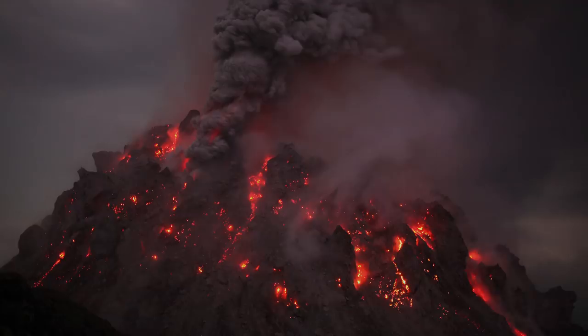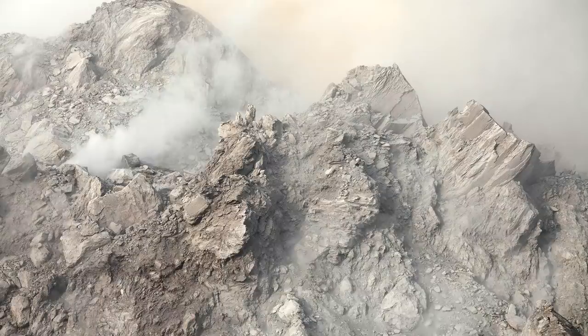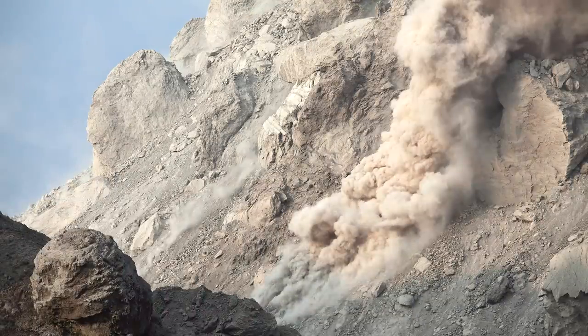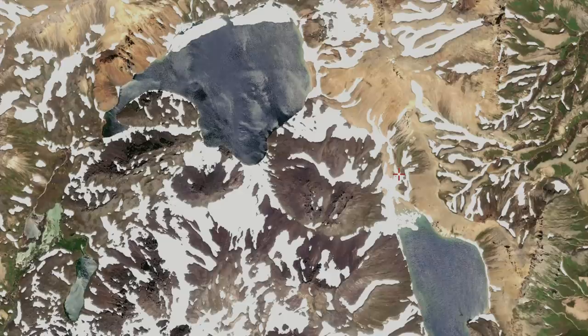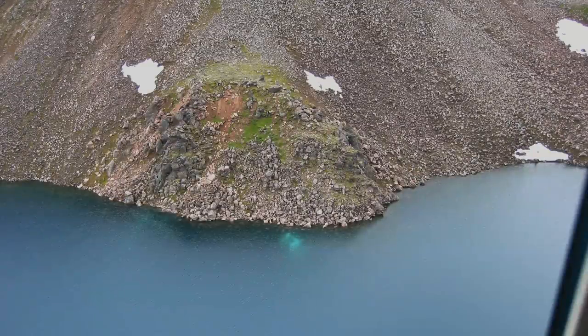These eruptions constructed overlapping domes of both andesite and dacite lavas, which have a high viscosity. The most recent eruption from Black Peak occurred sometime between 500 and 1,000 years ago, which resulted in a series of pyroclastic flows from partial lava dome collapses. The two lakes within this caldera represent low points of the overall volcano, where snowfall water has pooled. One of these lakes, known as Purple Lake, is geothermally active.